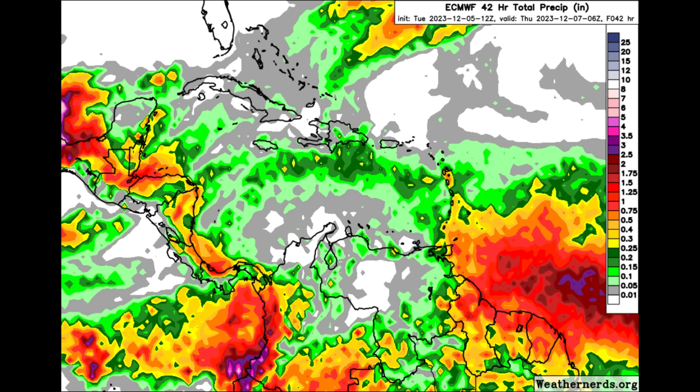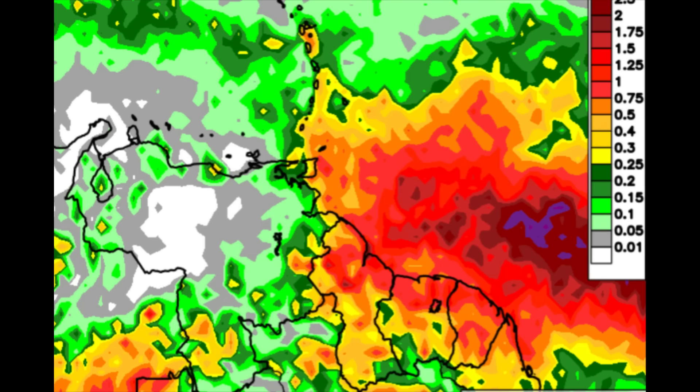Let's look at what the models show in terms of the rainfall forecast, starting with the Euro. This is through 12 a.m. Thursday morning, covering the rest of today and tomorrow. Within those red and burgundy shadings, we're looking at one to two inches of rainfall. Euro is not showing the majority of precipitation from the trough moving in yet, however there could still be periods of heavy rainfall across the northern Guianas and toward Trinidad and Tobago, especially the eastern portion of the island.